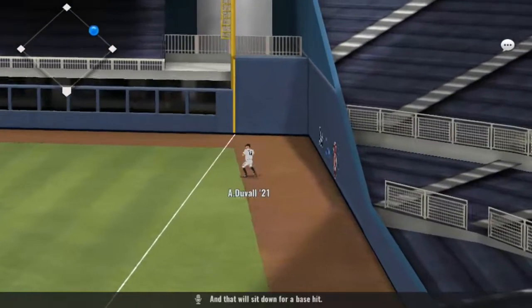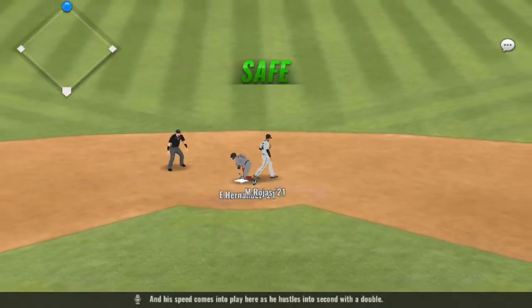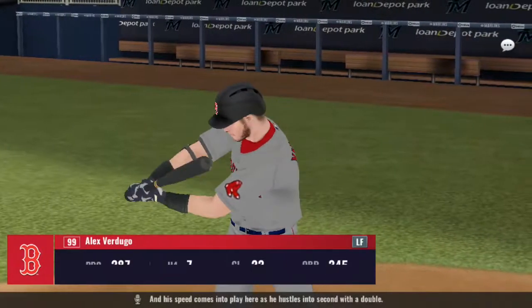That will sit down for a base hit. And his speed comes into play here — he hustles into second with a double.